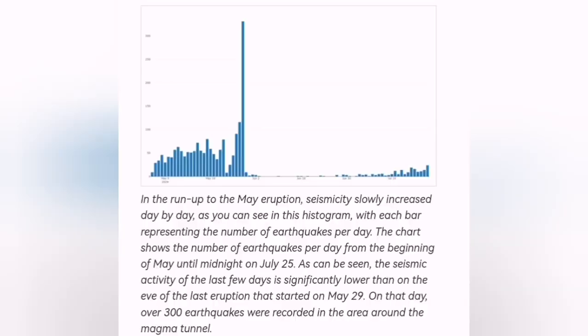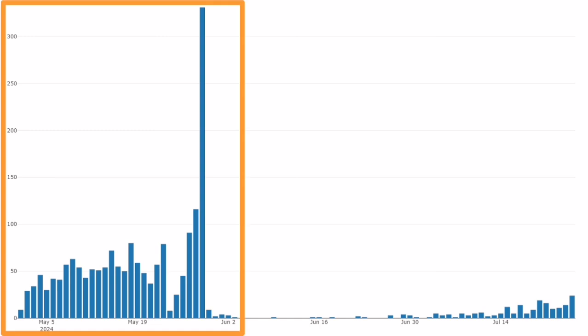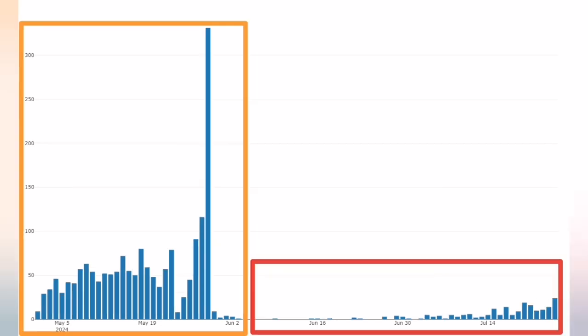When that shaking happens, the magma flows and can fill up the pathway. Looking at the thermal chart for the May and June eruptions, we see that we had lots of earthquakes — I've marked them on the left side of the image. In the current situation, we have far fewer earthquakes. The shaking is obviously not enough.